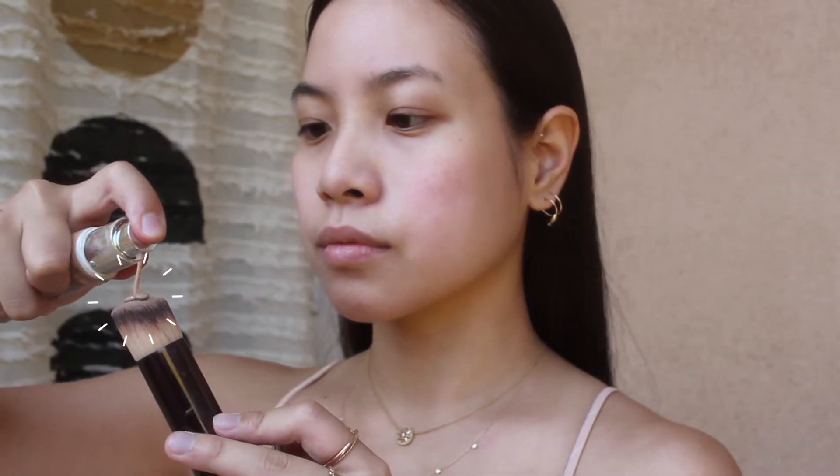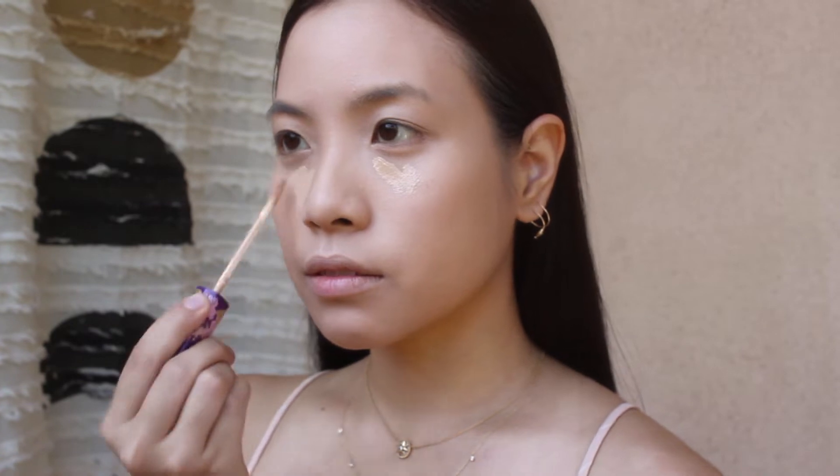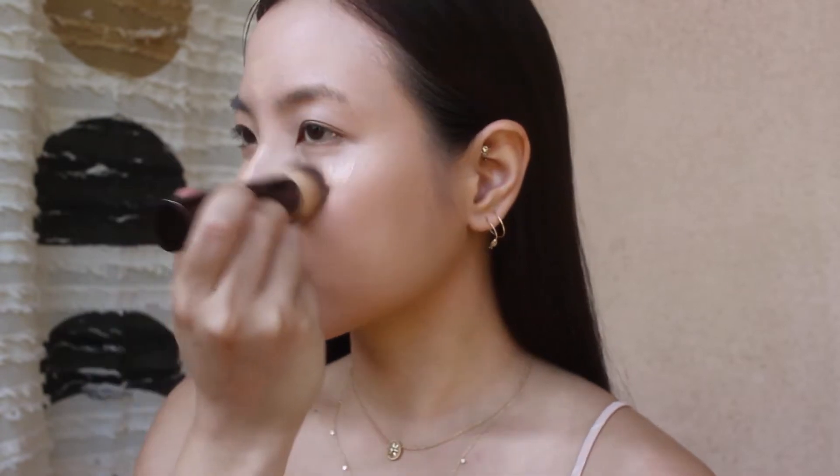It's been feeling like 1000 degrees lately, so I use a base with a high SPF. Then I conceal under the eyes and along the center of my face. I use a translucent powder to set the CC cream and concealer.